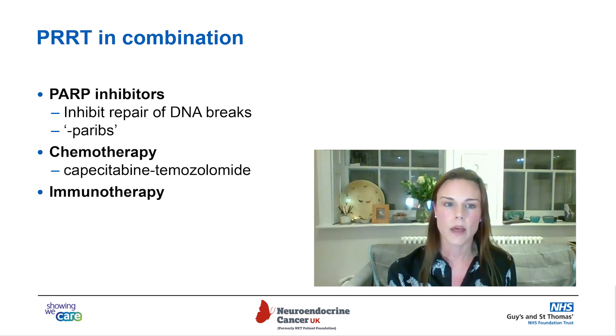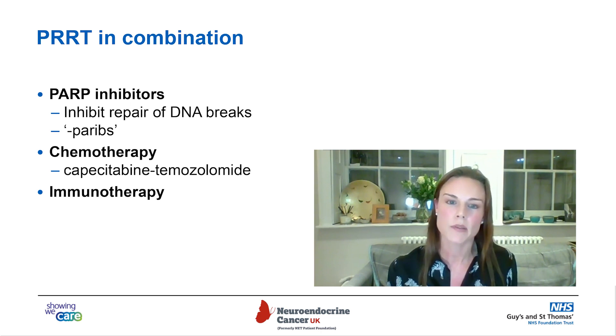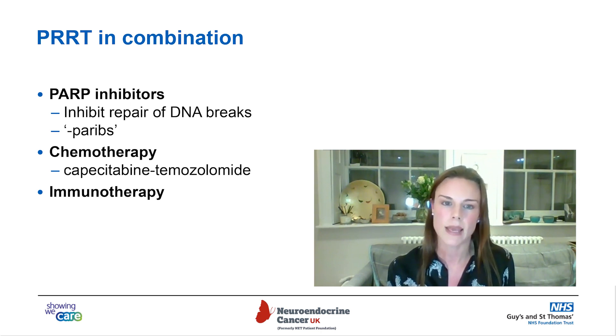PRRT in combination with other therapies: there are chemotherapy agents called PARP inhibitors, which inhibit the repair of DNA breaks that may be increased by lutetium therapy. Chemotherapy agents such as capecitabine and temozolomide, and immunotherapies, will all potentially help predispose tumors to being susceptible to the PRRT.